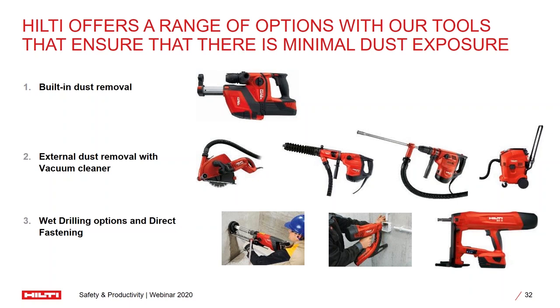We can also think about new ways of fastening — fastening need not always require drilling. We are coming up with technologies such as direct fastening, which doesn't call for you to drill a hole to fasten something. Certain other technologies such as the BX3 — the tool you see on your screen right now — will ensure no holes need to be drilled for specific requirements.